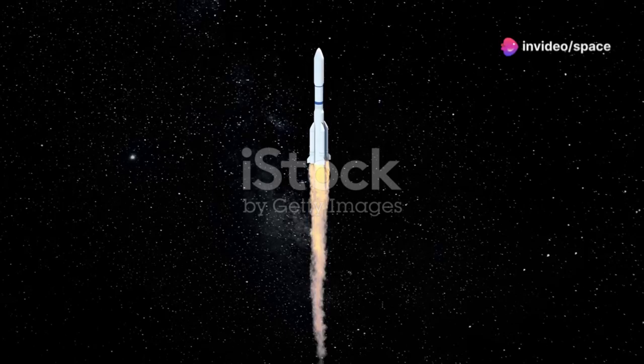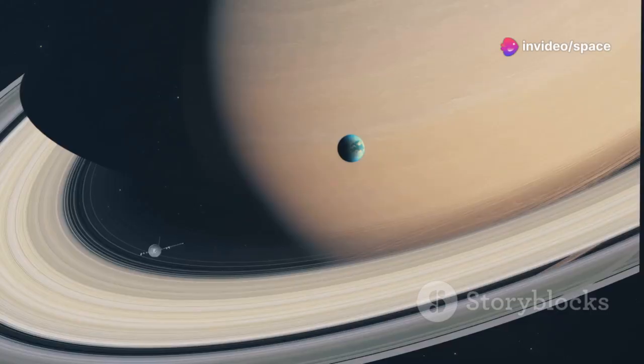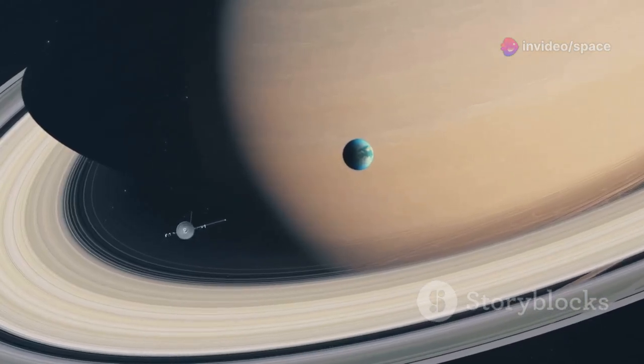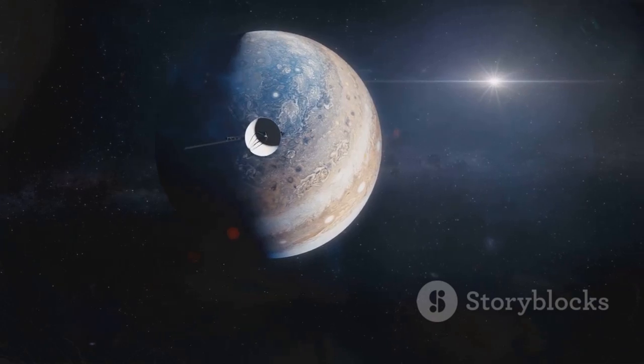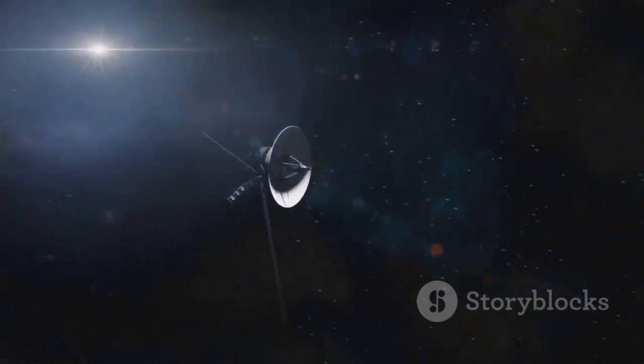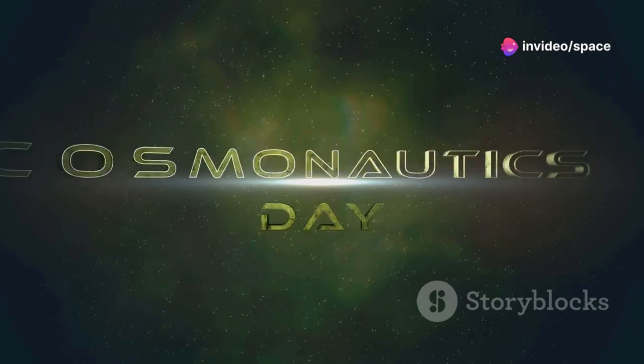On September 5, 1977, NASA launched Voyager 1. It was a bold endeavor. This spacecraft was destined to travel farther than any human-made object ever had. Voyager 1 aimed to explore the outer planets and beyond. The journey was nothing short of historic. Voyager 1's launch marked a new era in space exploration.